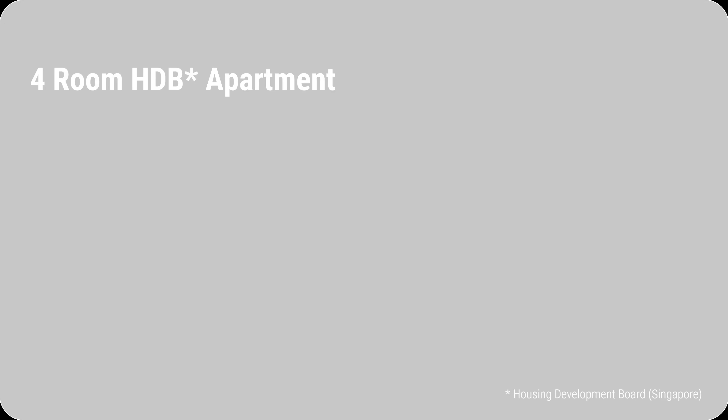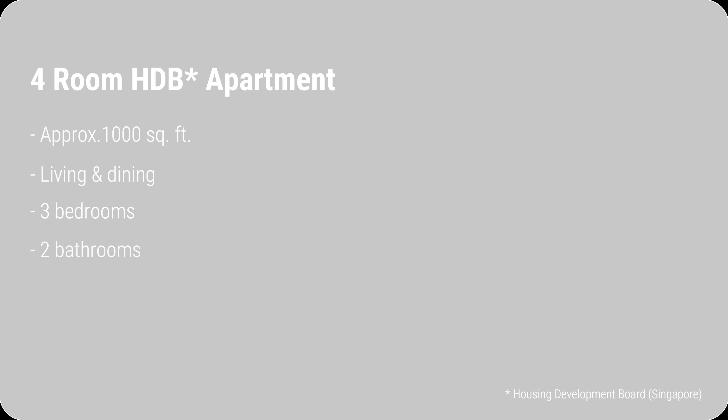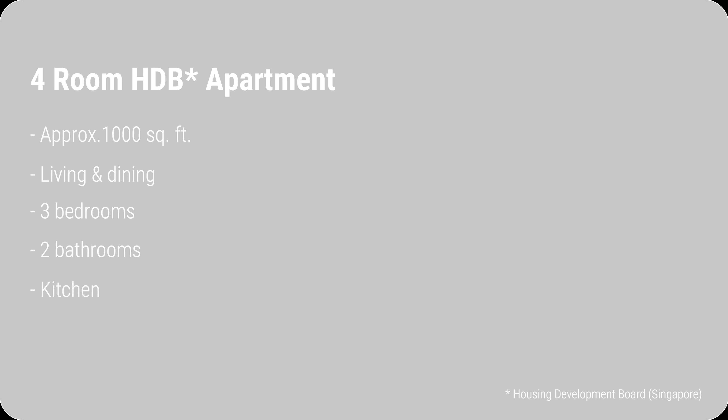This apartment is approximately 1,000 square feet and it comes with a living and dining area, 3 bedrooms, 2 bathrooms, a kitchen and a service yard.